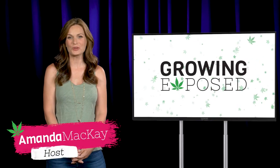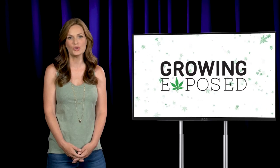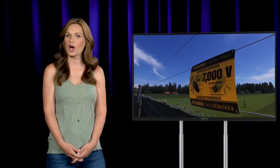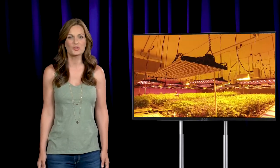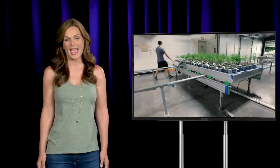I'm Amanda McKay. Thank you for joining me for another episode of Growing Exposed, the show that takes you inside the world of cannabis growing. Today, we will go beyond electric fences to explore a world of high-tech innovation in the Pacific Northwest. We'll reveal a system and setup that makes growing on a commercial scale manageable, even for a small crew. And we'll meet Marshall, auto body guy turned cannabis cultivator. He will expose today's tour with our expert of the hydroponics world, Justin.